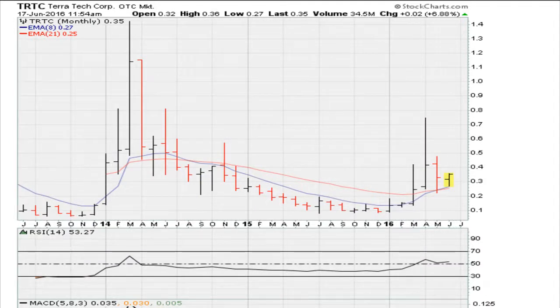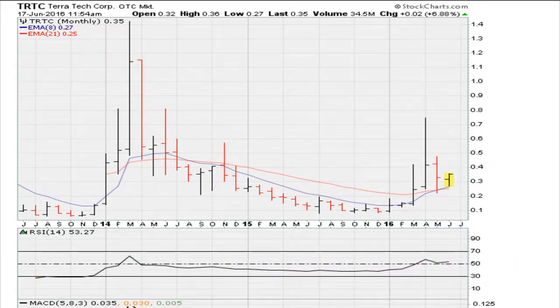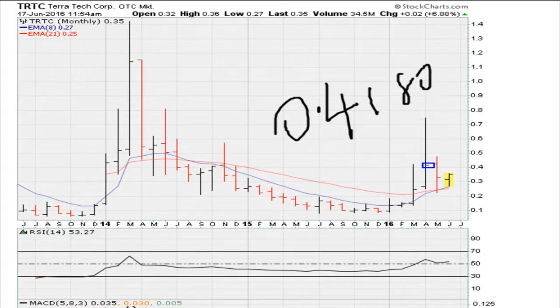Now if you take a look at the monthly chart, the true momentum will not come until the stock can clear the recent monthly closing high, and that's at 0.4180. A breakout above 0.4180 is what the bulls in the stock want to see. That breakout would also correspond with the RSI potentially moving to three-year highs, and the MACDs are already trading at three-year highs — one of the MACDs is close to moving above the MACD zero line for the first time ever. So true momentum can only begin with a breakout above the recent monthly closing high of 0.4180.